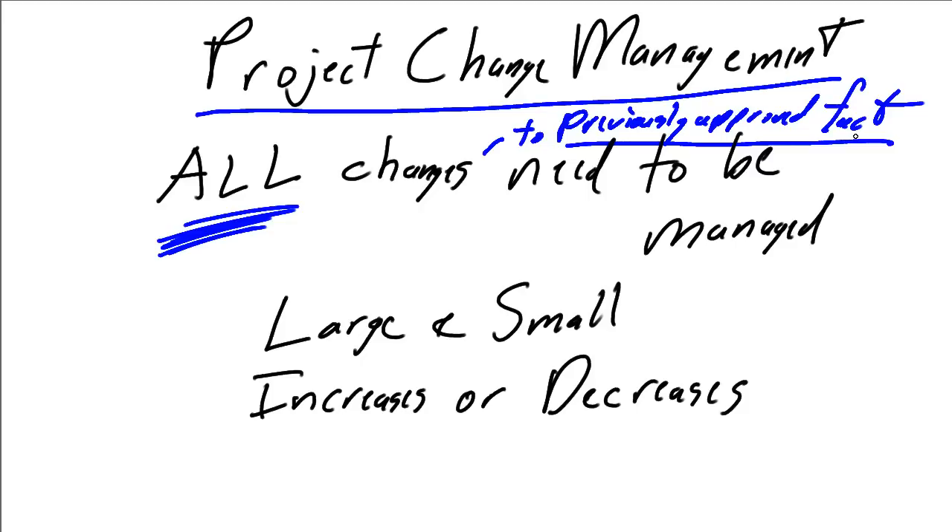If you have a scope statement, and you present and have the scope statement approved, and you change it, that's change management. If you present a requirements document and it's approved and you change your requirement, that's change management.